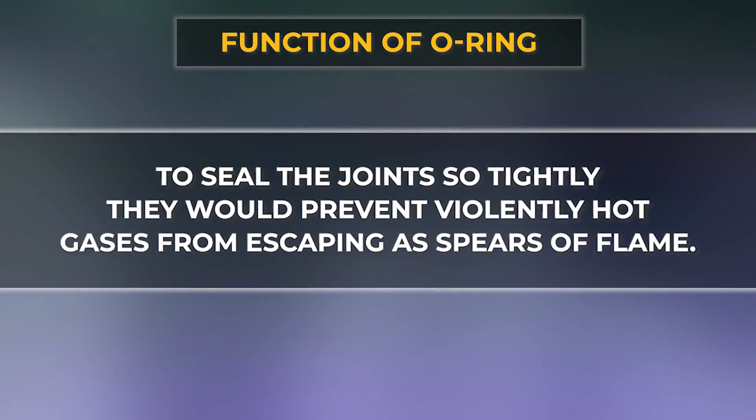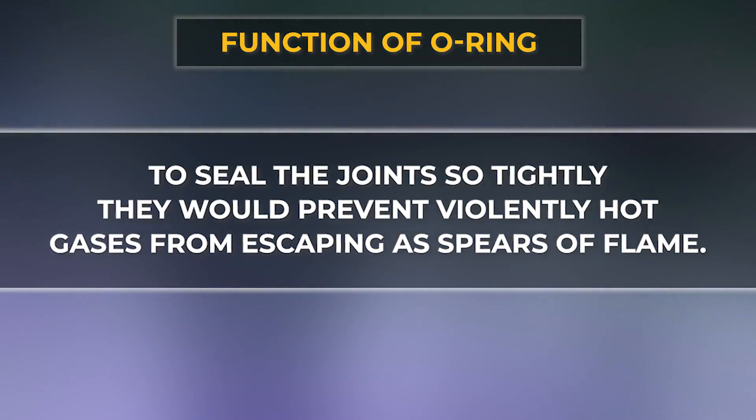Challenger's solid rocket booster used O-rings whose main job was to seal the joints so tightly that the violently hot gases could not escape. But in the freezing temperature, the O-rings became brittle and lost their flexibility. Because of this, gases leaked through, fire broke out, and the shuttle disintegrated.